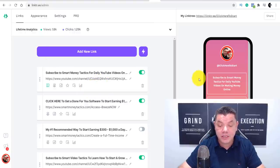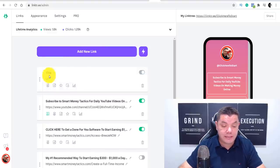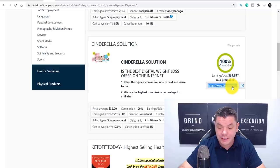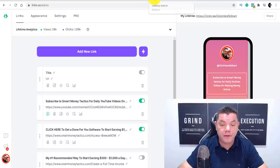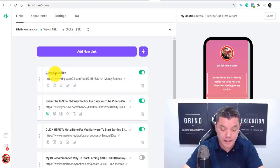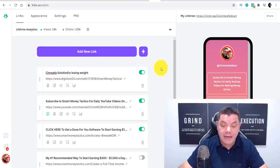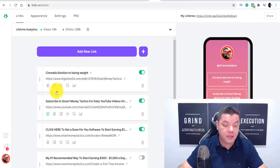If you wanted to add links, all you need to do is click onto 'Add a new link'. You're going to see a title field and a URL. Come back over to Digistore24 — remember, this is where we got the affiliate link. Copy it, then come back over to your Linktree and paste that Digistore24 link in the URL field. Then you can call the title something like 'Cinderella Solutions to losing weight', or 'The fastest way to lose weight' — whatever you want. Click save, and you're going to see it added to your Linktree link.